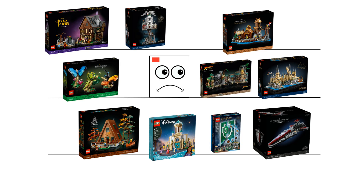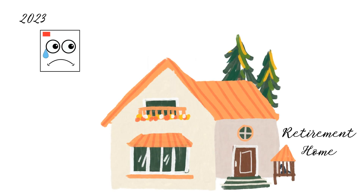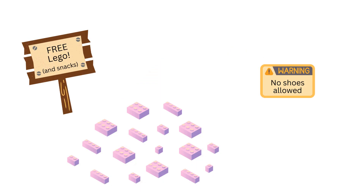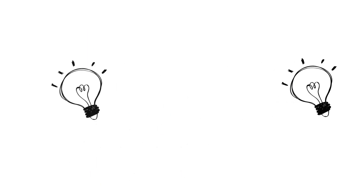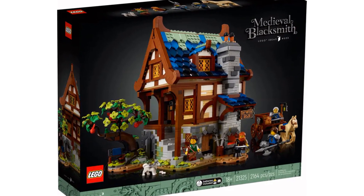Sets get retired and new ones get released. In this video, we'll take a closer look at every LEGO Ideas set retiring by the end of 2023. All efforts have been made to ensure accuracy, but retirement dates have been known to shift. This list is in no particular order, so let's get to the LEGO.